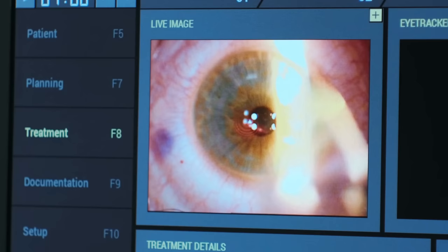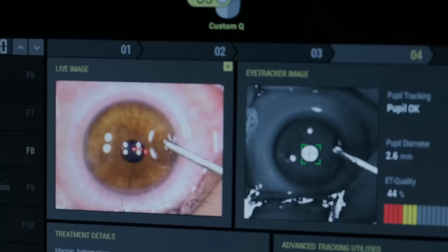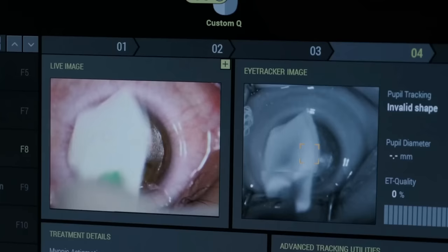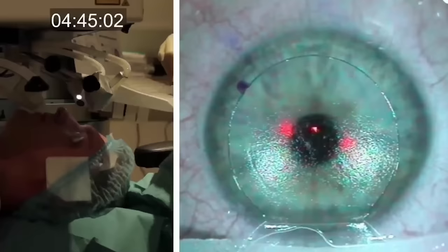After PRK, a bandage contact lens is placed on the eye and over the course of the next week and several months the corneal tissue heals and stabilizes. LASIK — laser assisted in situ keratomileusis — uses femtosecond LASIK, the completely bladeless version. A femtosecond laser makes a cut on the front surface in almost a complete C-shape, leaving a small hinge, lifting about one fifth of the cornea. An excimer laser then carves and reshapes the stromal surface.